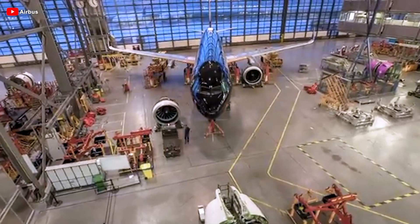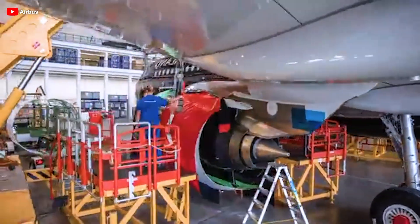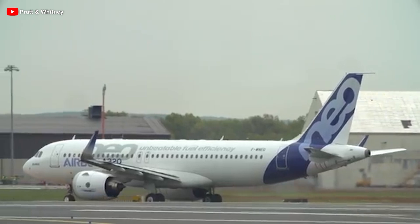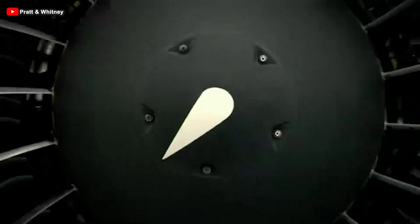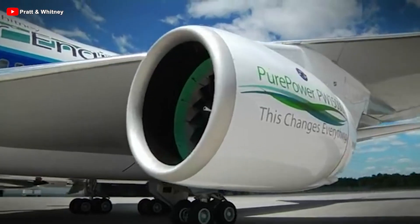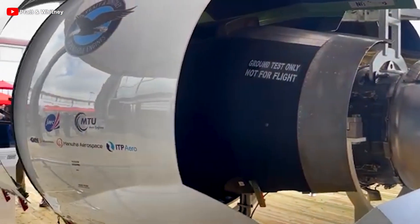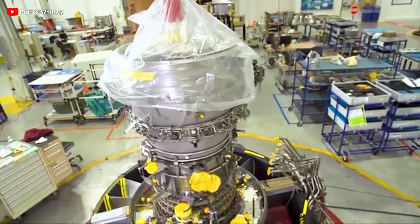The impressive performance of the LEAP engine poses a formidable challenge for Pratt & Whitney to catch up, especially considering the extensive troubles that GTF engines have caused for airlines around the globe. These issues have led to grounded fleets, financial losses, and damaged reputations due to widespread flight cancellations — a legacy that is not easily forgotten. However, if GTF engines can achieve the reliability necessary to satisfy operators, then Pratt & Whitney may gradually emerge from this difficult chapter. Yet erasing the memory of past shortcomings remains a significant hurdle, and airlines are eagerly awaiting substantial improvements from the GTF engine.